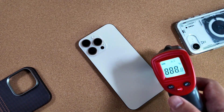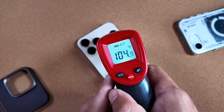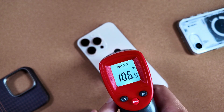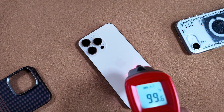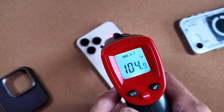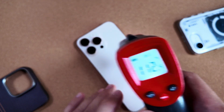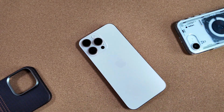I wanted to show you guys just how significantly hot this phone has been getting with the 18.5 betas, and that is staying true with this RC. In the typical spots — the center of the phone and the top right — you can see just how hot it's really getting.